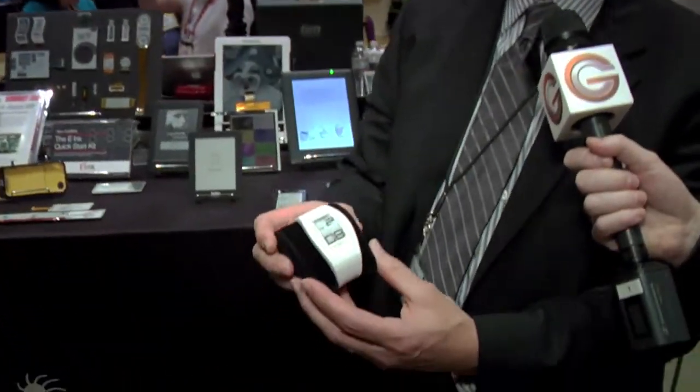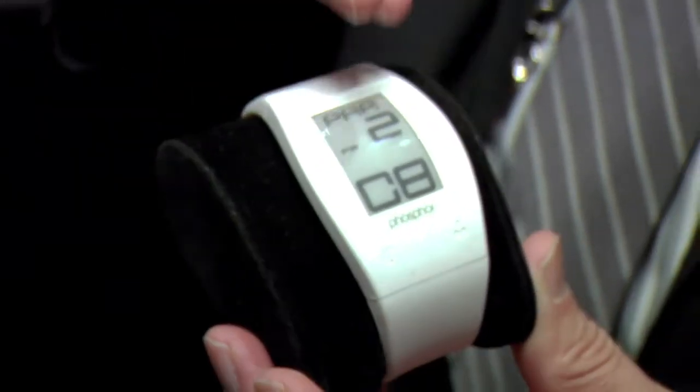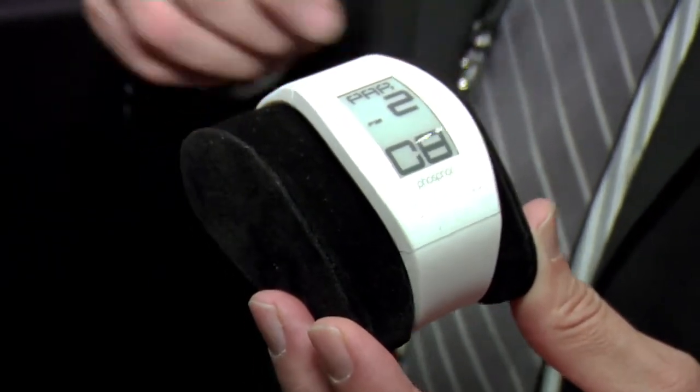E-ink is diversifying into many other products besides e-readers. One of the things that you've seen e-ink before is in the form of watches. This is a watch that's been on the market by a company called Art Technologies. It's a phosphor watch that uses an e-ink display that can show time in a number of different ways and basically allows you to be readable outdoors.